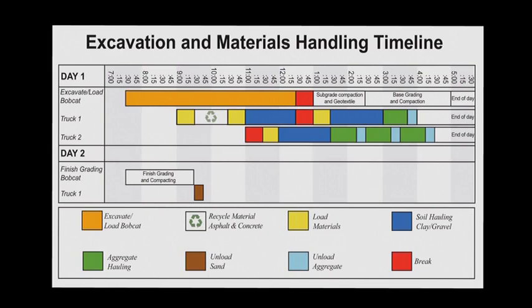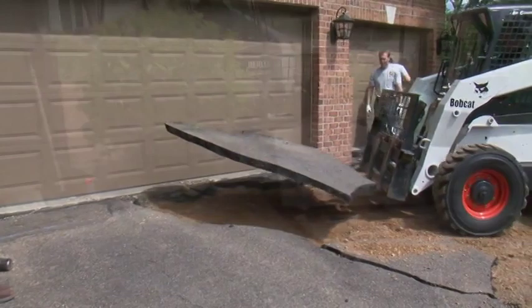Creating a planning timeline is a good idea when beginning a job. The timeline helps to determine the number of trucks needed, when materials will arrive, be used, and hauled away. The timeline will work as a plan to help assure a successful project. This also helps to stay on schedule and on original estimate to ensure profitability.